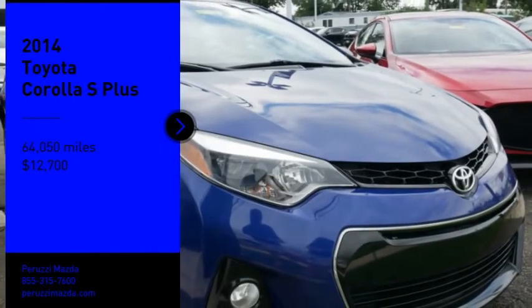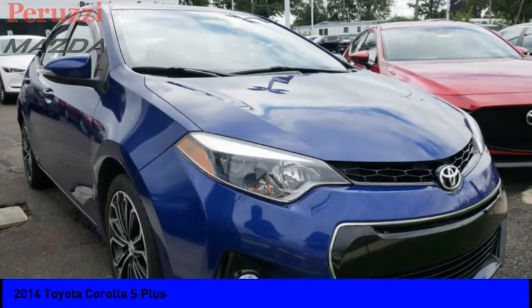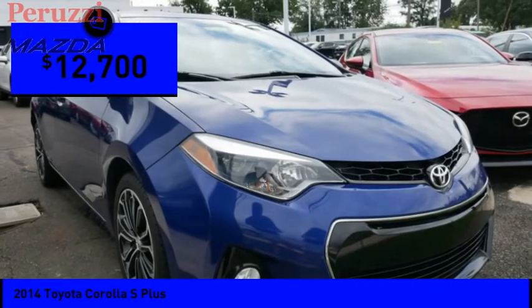We are pleased to show you the 2014 Corolla. The Corolla is still a great option for those who want dependability, comfort, and value, and is priced below $15,000.